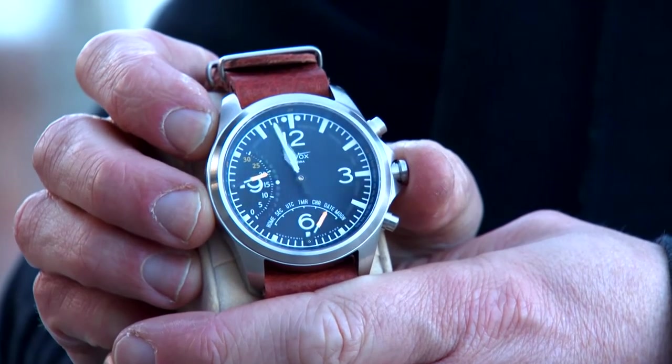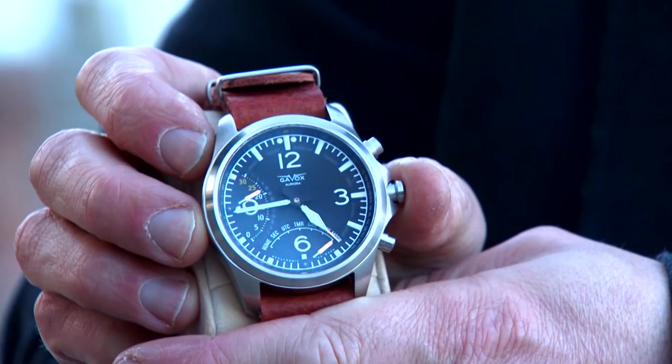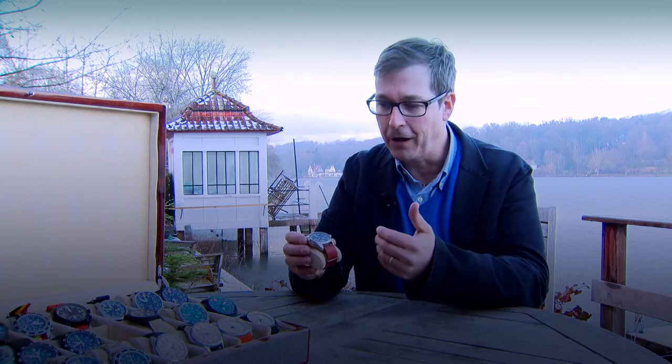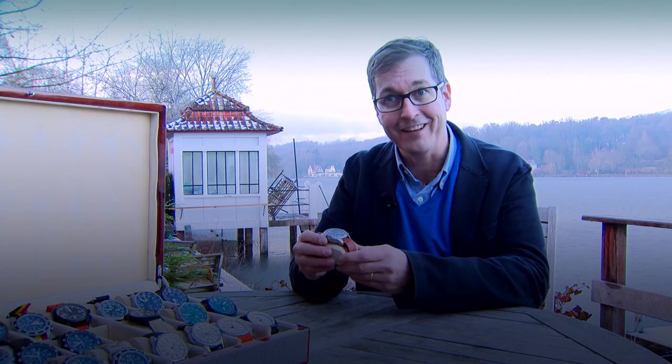The Aurora only has four hands, and it has dual time zones. I have a perpetual calendar, a moon phase. I have many different functionalities in that watch.